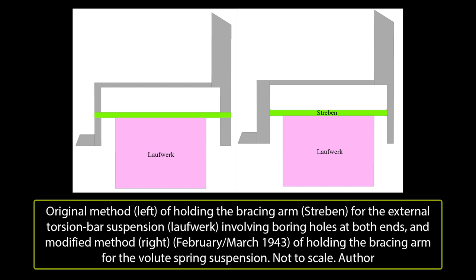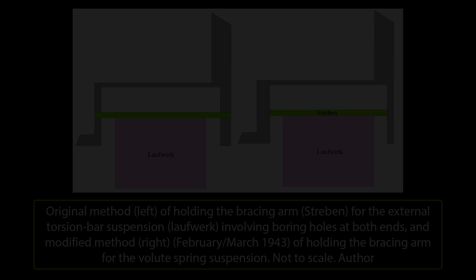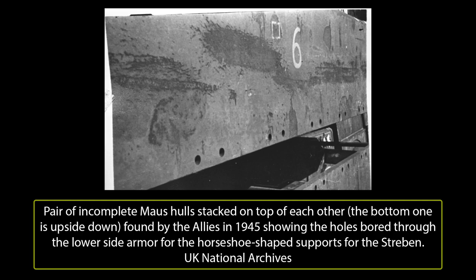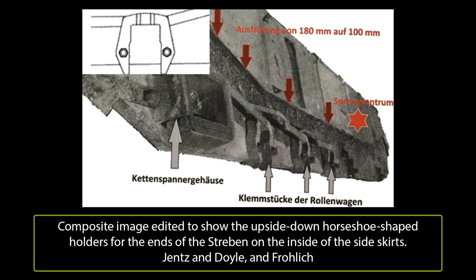The first hulls, which were in the process of being made, were to have holes for the bracing arms bored into the hull sides and side skirts — a lengthy process. This redesign meant that the holes would still have to be bored out of the inside of the side skirts and in the hull, but they would only be bearing the load of the bolts for the horseshoe-shaped sections for holding the Streben, meaning that the lower side skirts could be made thinner and could be welded onto the upper section. The ends of the bolts holding these horseshoe-shaped mounts for the Streben are visible along the bottom edge of the side skirt.